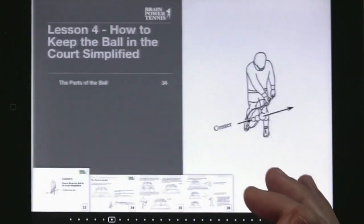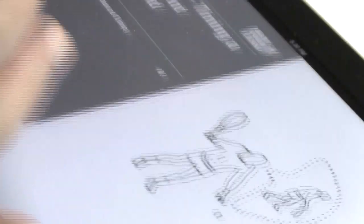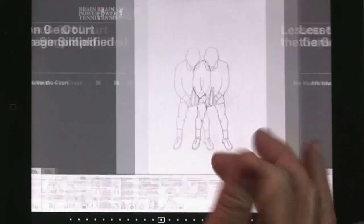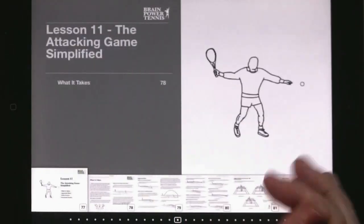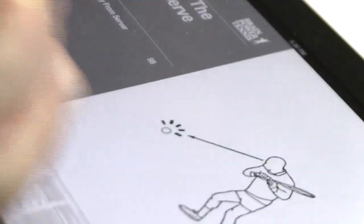The course is timeless. It features 25 Brain Power Tennis lessons written in plain language. Each lesson covers one complete part of the game with easy-to-remember instructions to put into instant use on the tennis court.